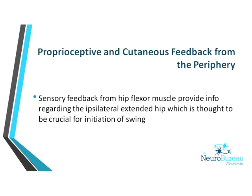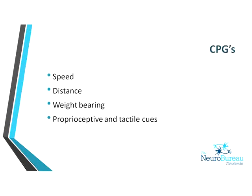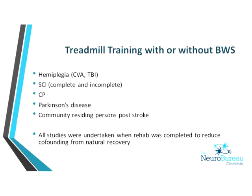On the treadmill, you can get patients far more upright in normal alignment within gravity to try to get those normal mechanisms going. Central pattern generators will only turn on at a specific speed after a period of walking — you need to be weight bearing and there does need to be some input going into them. Treadmill training has proven effective in hemiplegia including brain injury, spinal cord injury, cerebral palsy, Parkinson's disease, and community stroke survivors, with all studies undertaken after rehab was completed.